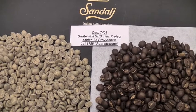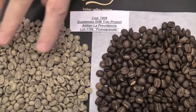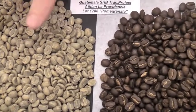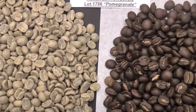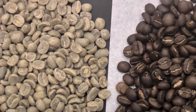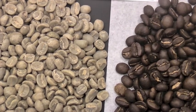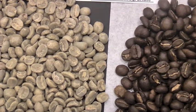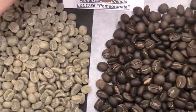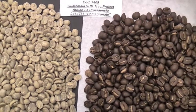Here we have the Pomegranate, our microlot from Guatemala, Atitlan. As you can see, the selection is almost perfect, very good selection, very good cleanliness of the coffee as well. The screen size here is about 95% over screen 16 and about 36% over screen 18, which is very good for this type of coffee. Obviously, this selection translates into a very even roast.